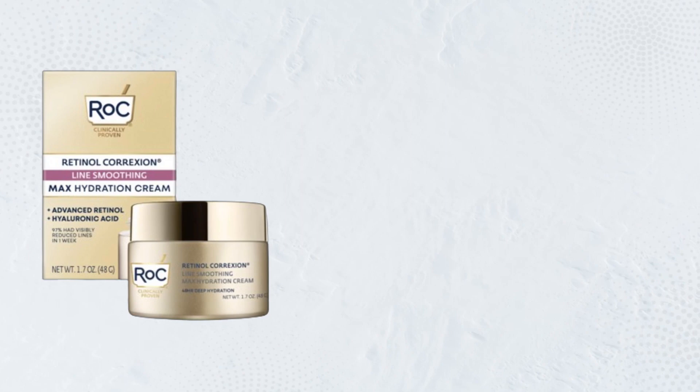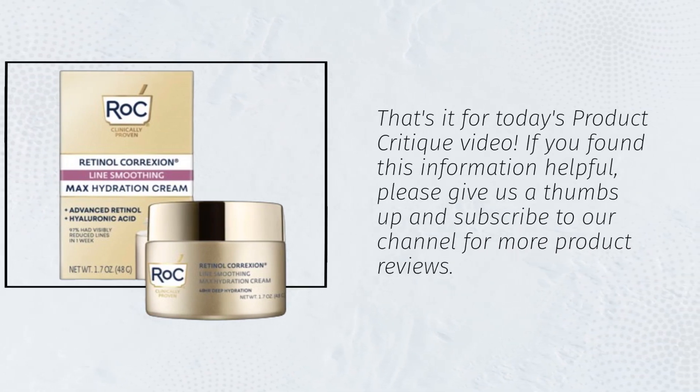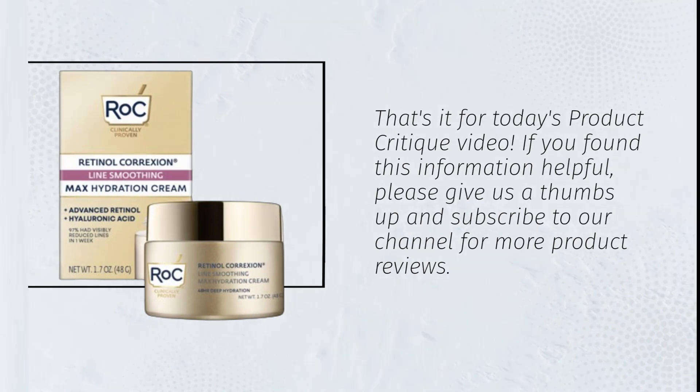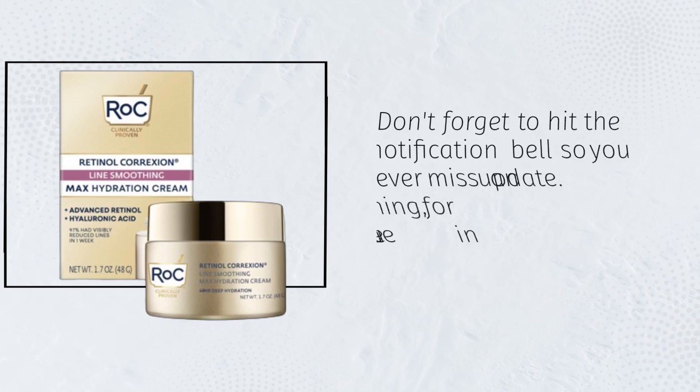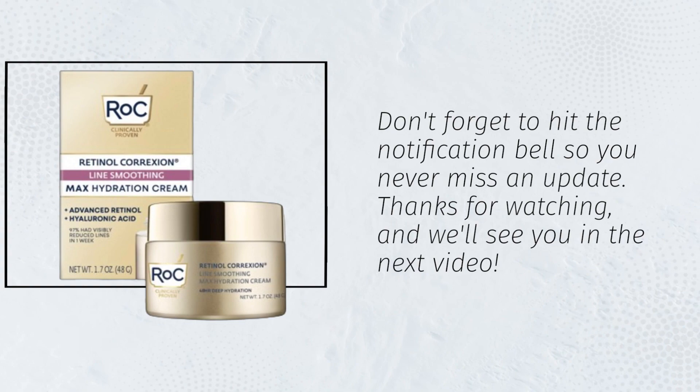That's it for today's product critique video. If you found this information helpful, please give us a thumbs up and subscribe to our channel for more product reviews. Don't forget to hit the notification bell so you never miss an update. Thanks for watching, and we'll see you in the next video.